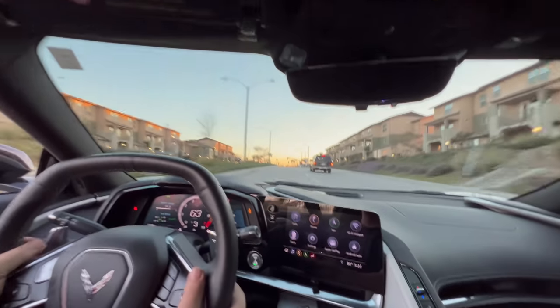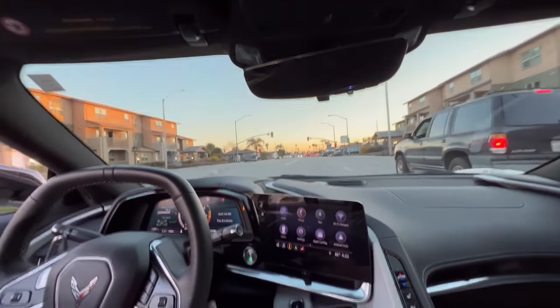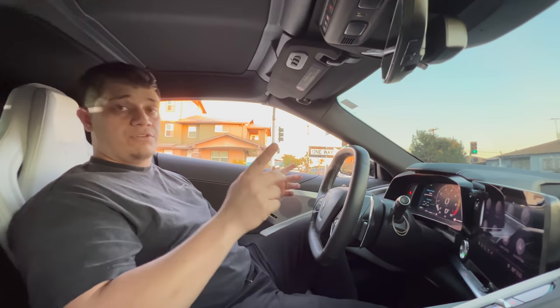The brakes on it are amazing. The car came in for lowering springs, powder coating the wheels, and we installed an aftermarket exhaust muffler. Sounds really good.